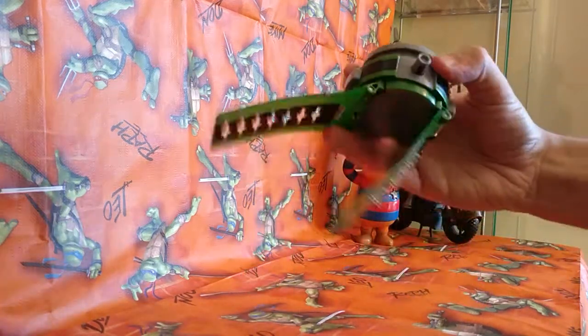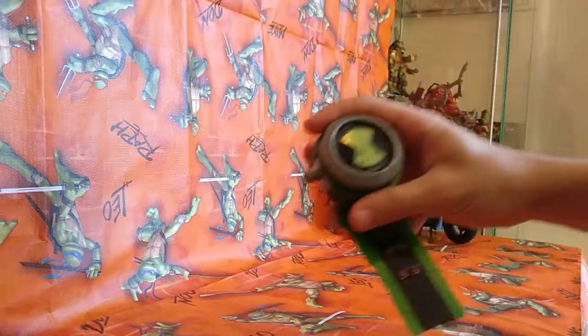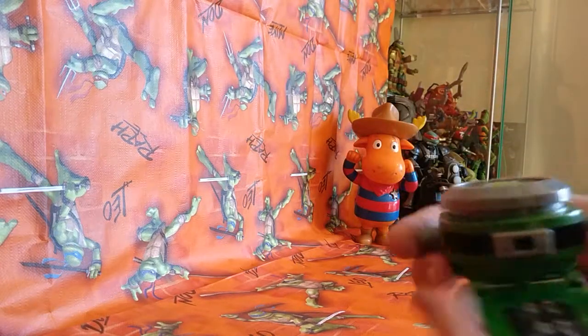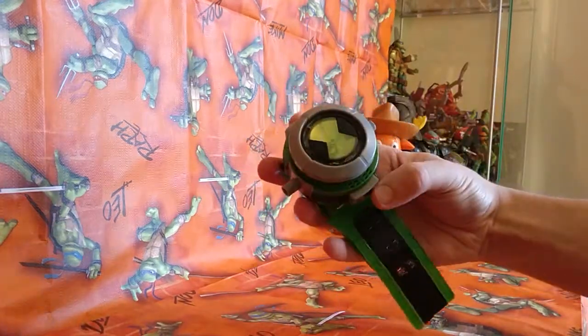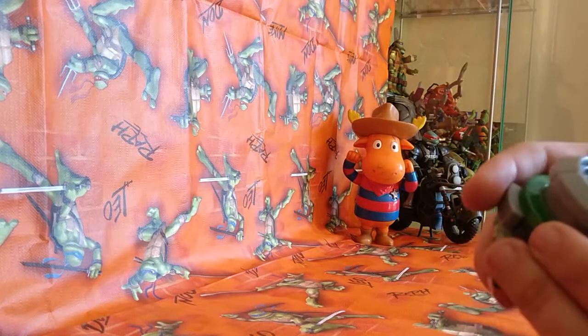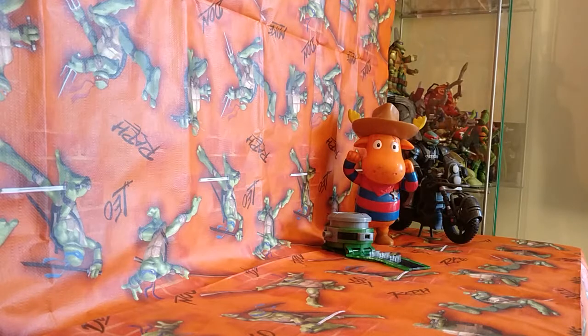Picked up a Ben 10 Omnitrix watch — another one, I've sold countless of these. It's a shame I don't have any of the crystals with it; I haven't checked to see if it's working yet. It's bleeping a bit — obviously without the crystals I can't really tell, but the lights are working. I'll check it out a bit later and see if I can find the crystals somewhere.